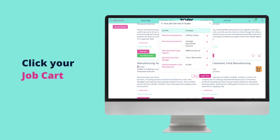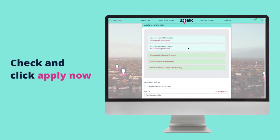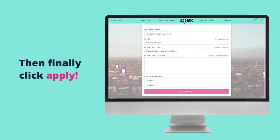Click your job cart. Check and click apply now. Here you can upload and select your most relevant CV and cover letter, include any supporting documents, and tell the hiring organisation how you'd prefer to be contacted. Then finally, click apply and you're all set.